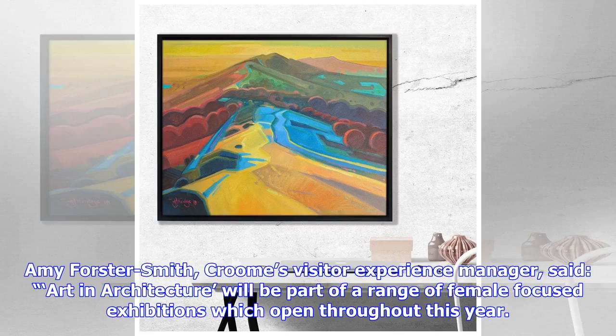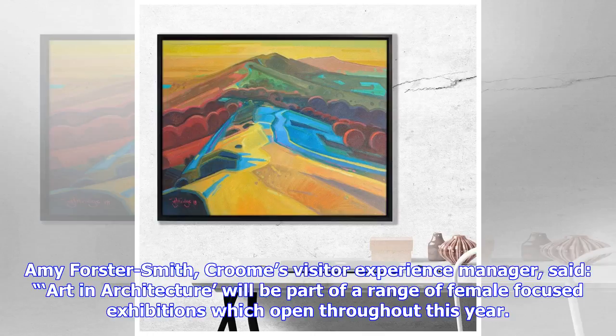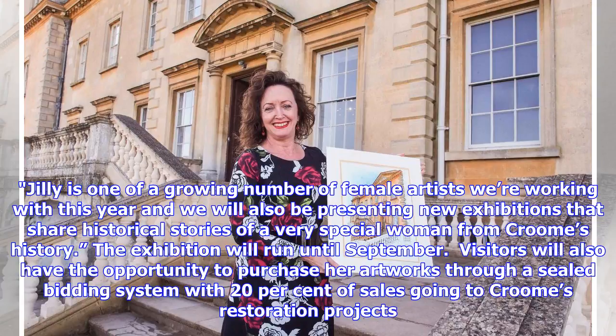Amy Forster-Smith, Croom's visitor experience manager, said: "Art and Architecture will be part of a range of female-focused exhibitions which open throughout this year. Jilly is one of a growing number of female artists we are working with this year and we will also be presenting new exhibitions that share historical stories of a very special woman from Croom's history." The exhibition will run until September. Visitors will also have the opportunity to purchase her artworks through a sealed bidding system, with 20% of sales going to Croom's restoration projects.